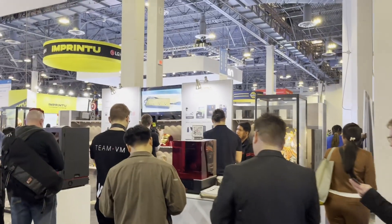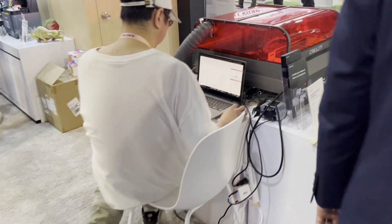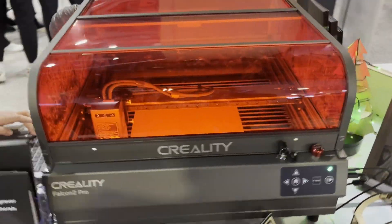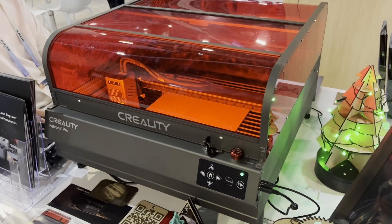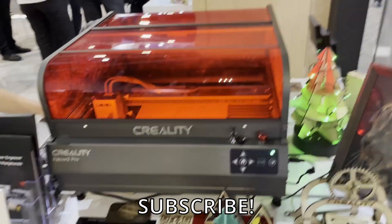We also have Nex — I haven't heard of these guys before but they specialize in resin printing. And finally over here we have Creality's laser engraver. This is their enclosure and I love this enclosure, it looks great. I have an Elegoo version of this, so we'll see how that compares.